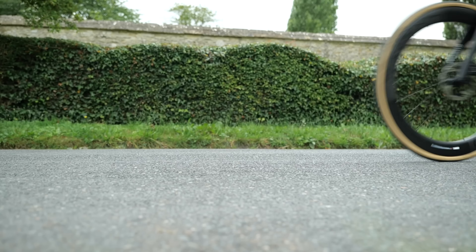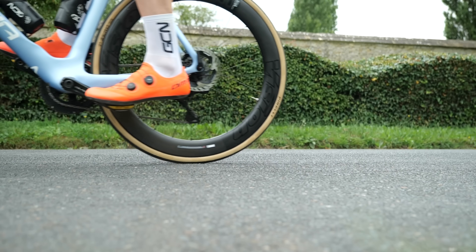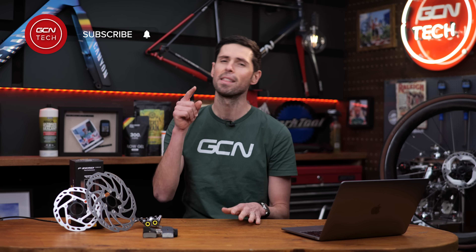I also want to explain that no matter how good your brakes or tires are, there is one other limiting factor and most people completely overlook it. This is a GCN Tech nerdy science video. If you're new here and love bike tech, it's well worth subscribing to our channel.